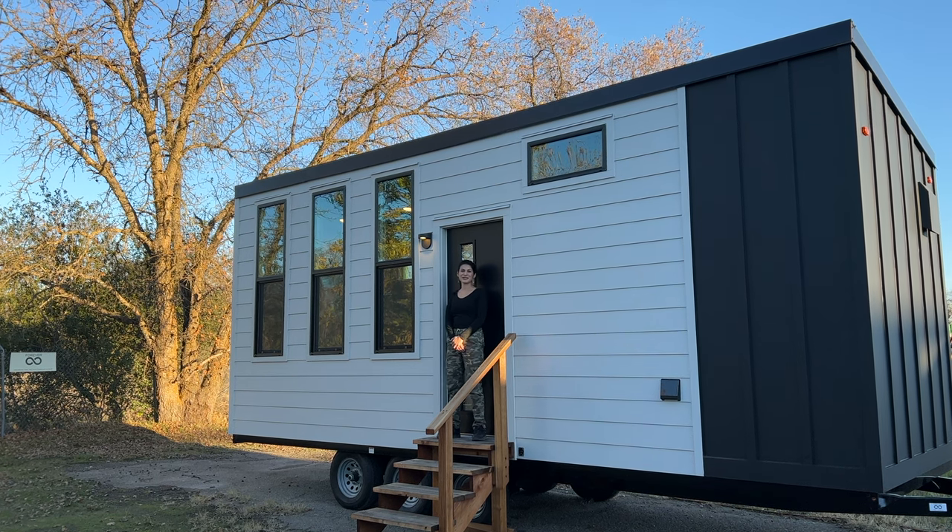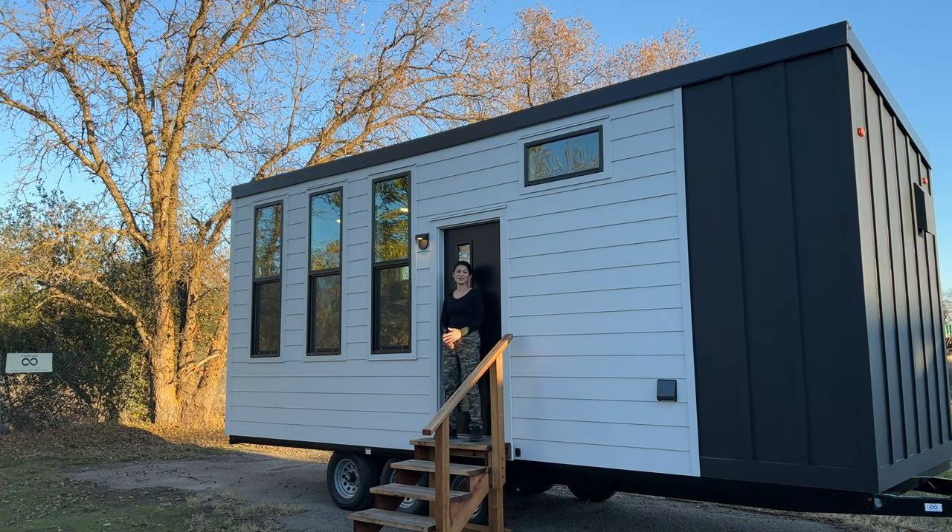Hey everyone, this is Arlene with Forever Tiny Homes with another tour video. This is our Forever Studio that's 24 feet.